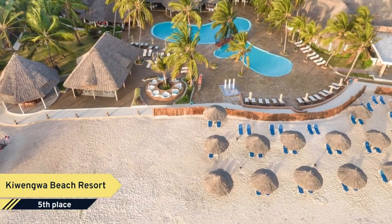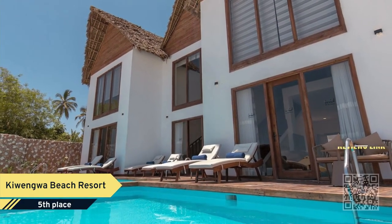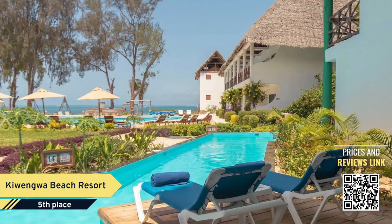Number 5. Cahuengwa Beach Resort, 5 stars, is situated on the northeast coast and is one of the best hotels in Zanzibar, the Spice Island.